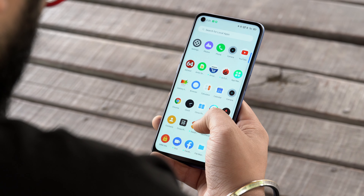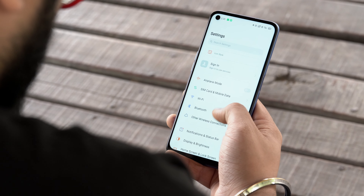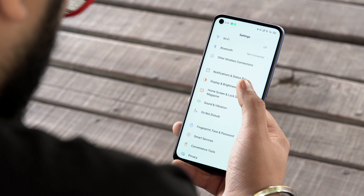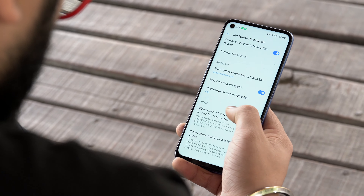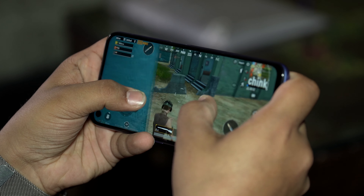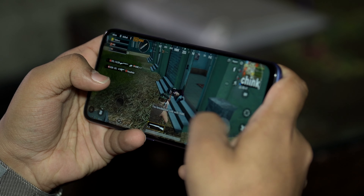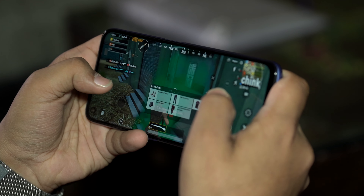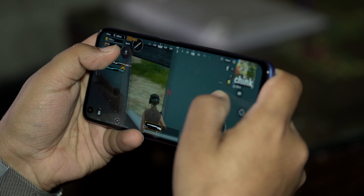Moving on to real-world performance — I've used the Realme 6 briefly and so far haven't had any issues. It's been smooth with 90Hz goodness. I played a few games of PUBG; by default the phone goes to high graphics settings and I even tried HDR mode while playing with no issues. While gaming, I also checked temperatures and there were no heating issues.